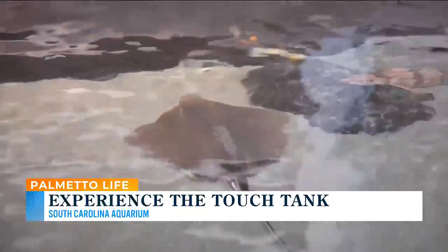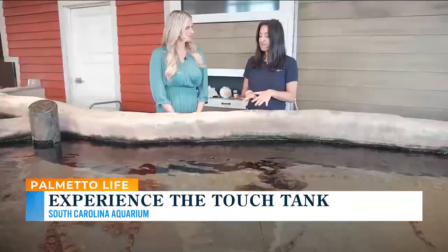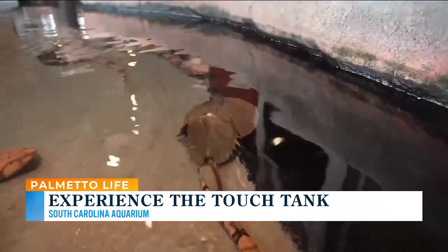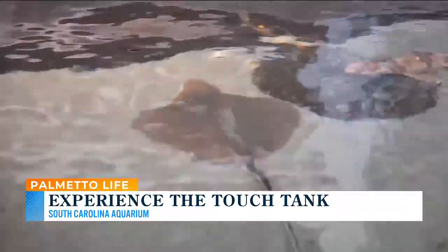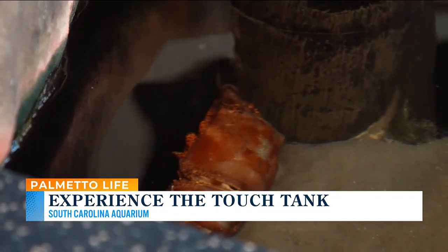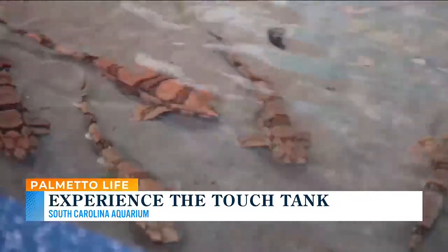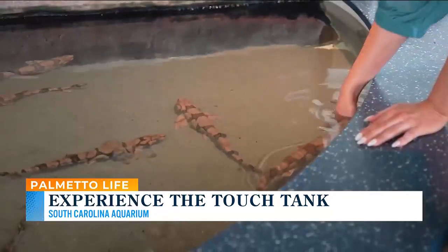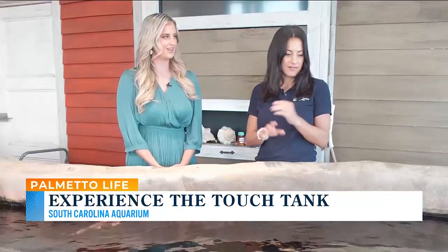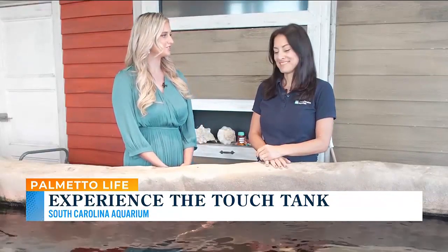All of the animals in our touch tank can be found right here in the state of South Carolina, some of them right on our beaches. We have horseshoe crabs, Atlantic stingray, a slipper lobster which is a really unique-looking animal, and of course our sharks — where you can actually come touch a shark. These are called chain dogfish, a species of shark found right offshore in South Carolina.